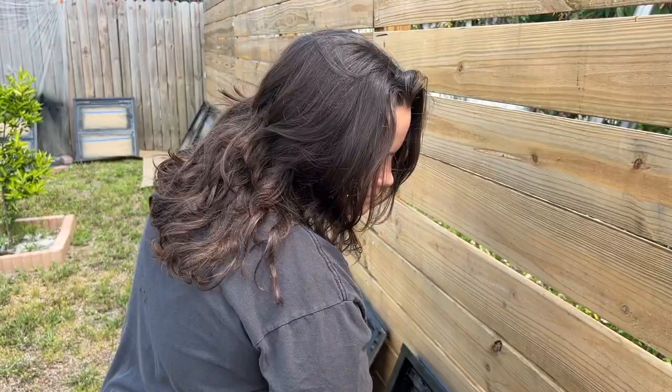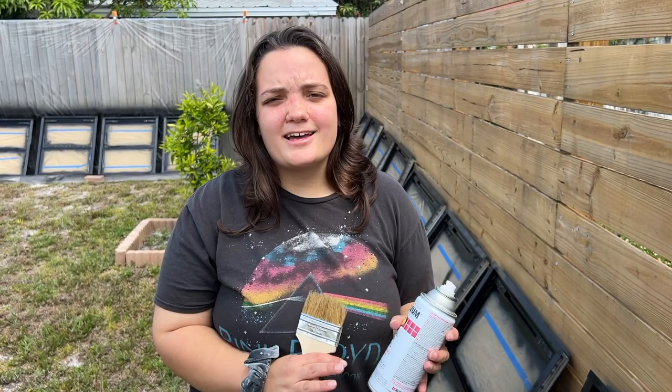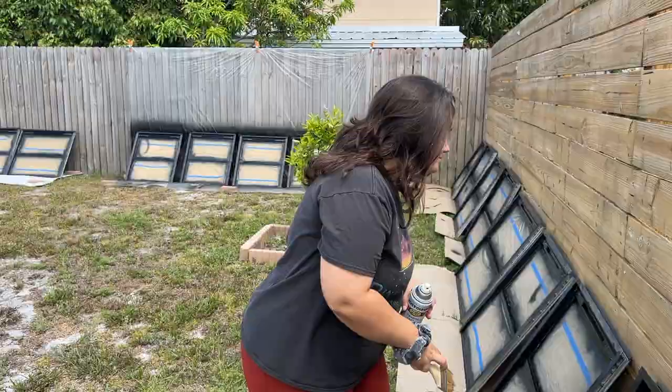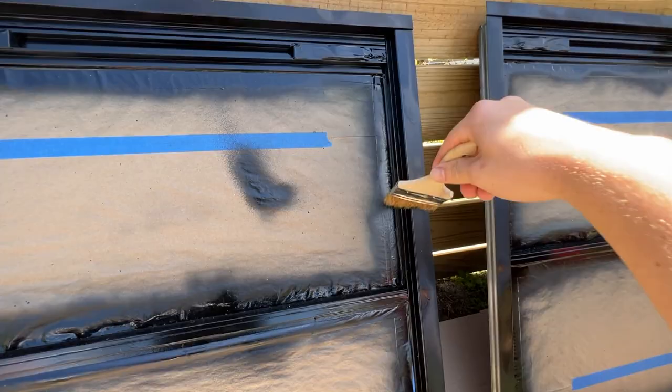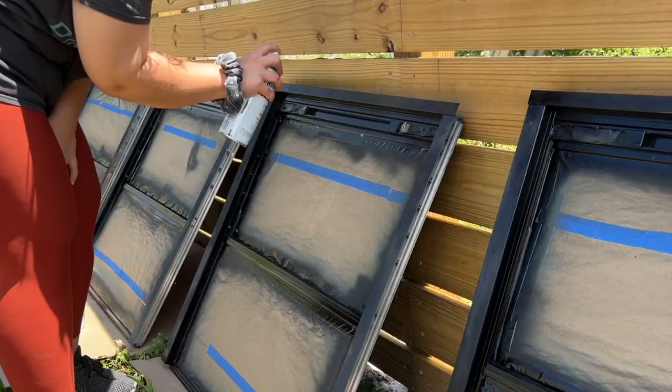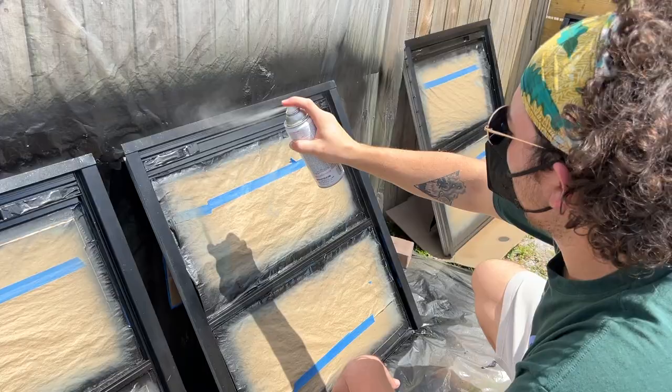Jessica explains the clear coat enamel: it's technically not necessary — only the primer and paint were required — but they really don't want it to chip or their hard work to go to waste. They want the windows as durable as possible, so they're doing two coats of clear just to make sure. One can covered about six windows.